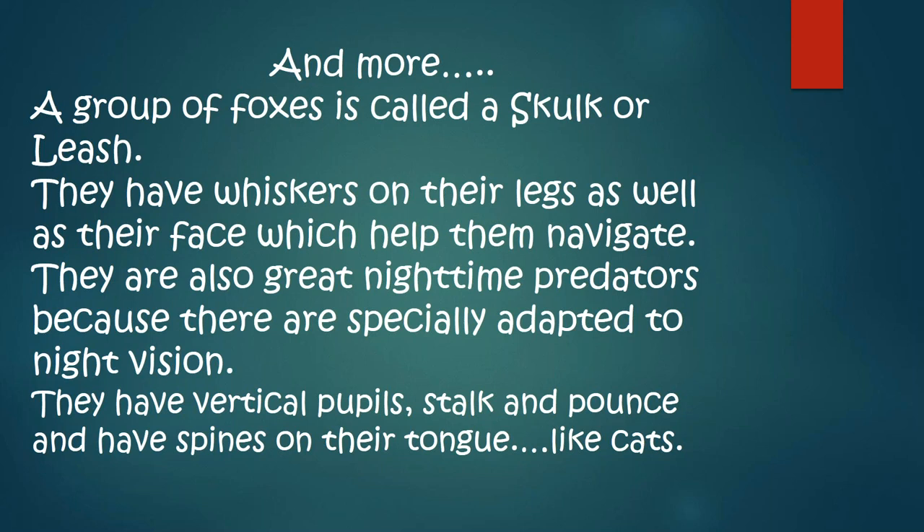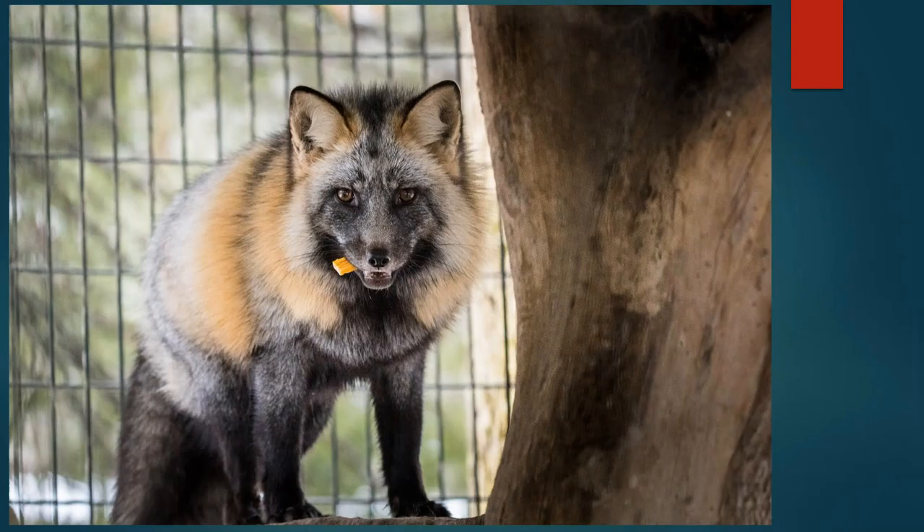Gray foxes can climb pretty well up a tree like a cat. Jamie and Lindsey's foxes can climb all kinds of things in their habitats.